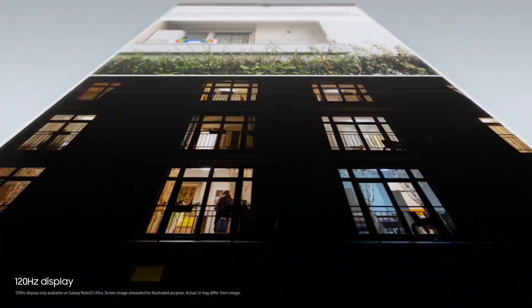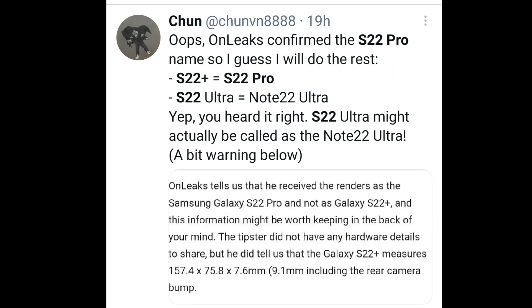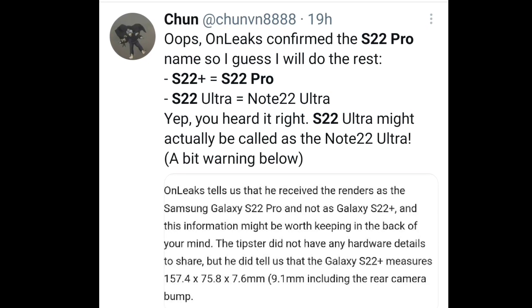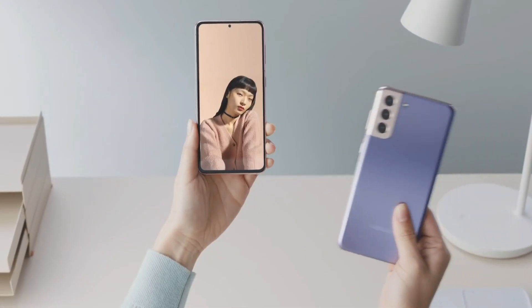Some reports claim that Samsung could bring a Pro model to the S22 lineup — the S22 Plus could convert into an S22 Pro, or the S22 Ultra could become the Note 22 Ultra. This could be appealing as a fresh name in the S22 series.